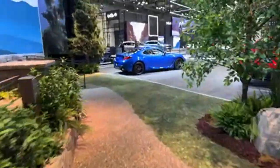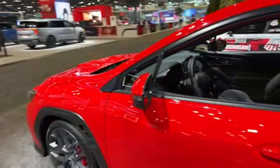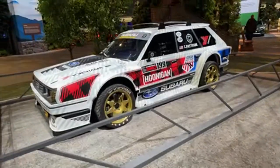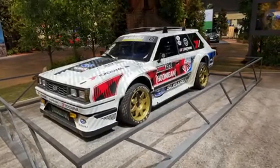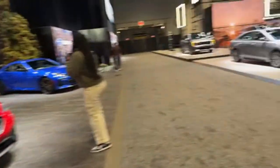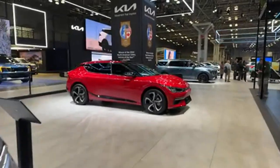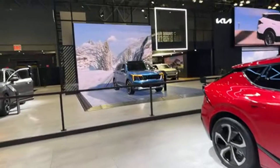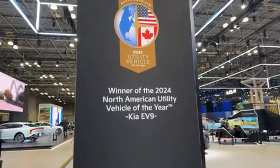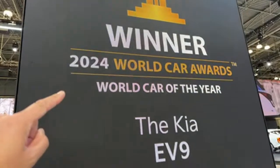We're going to do a couple more booths because I've got to get packed up and head to the airport. Look at this — there's Travis Pastrana's car. Wouldn't that be a hoot to drive? There's some rally footage going on here. Over to the Kia booth: they've got the Kia Carnival, now available in a hybrid. Big news — the EV9 won North American Utility Vehicle of the Year just yesterday, and it also won World Car of the Year.